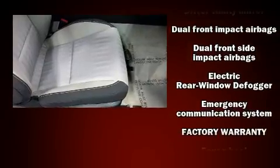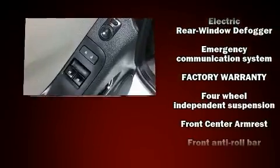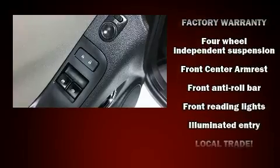Chevrolet also prioritized safety and security with features such as dual front impact airbags, front and side impact airbags, ignition disabling, and four-wheel disc brakes with ABS.